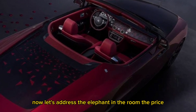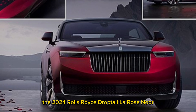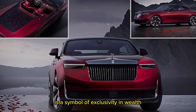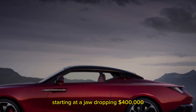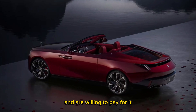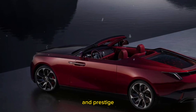Now let's address the elephant in the room: the price. The 2024 Rolls-Royce Droptail La Rose Noir is a symbol of exclusivity and wealth, and it comes with a price tag that matches its status. Starting at a jaw-dropping $400,000, this vehicle is reserved for those who demand the absolute best and are willing to pay for it. It's not just a car — it's an investment in luxury and prestige.